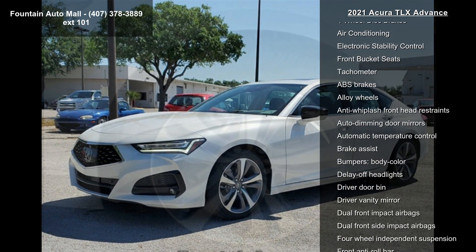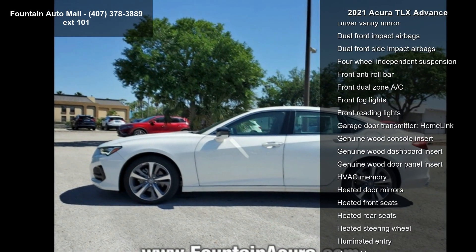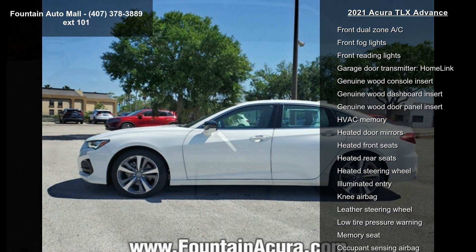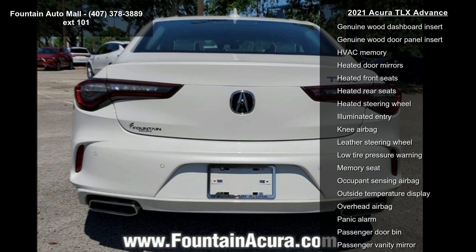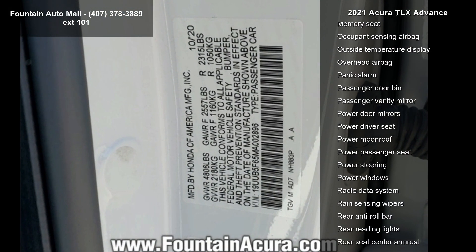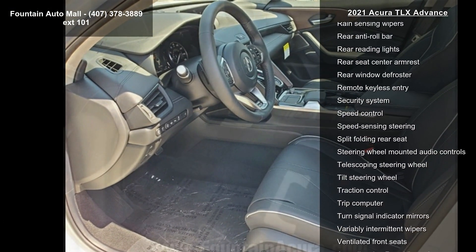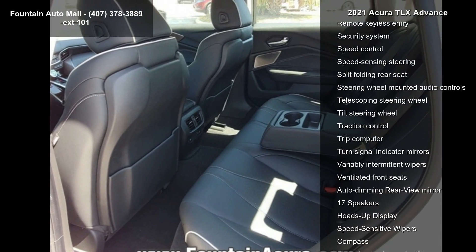19-inch 8.5 Pewter Gray Metallic interwoven wheels, heated and ventilated front sport seats, premium perforated Milano leather trim interior, ELS Studio 3D premium audio system, Acura navigation system with 3D view, 4-wheel disc brakes, air conditioning, electronic stability control, and front bucket seats.